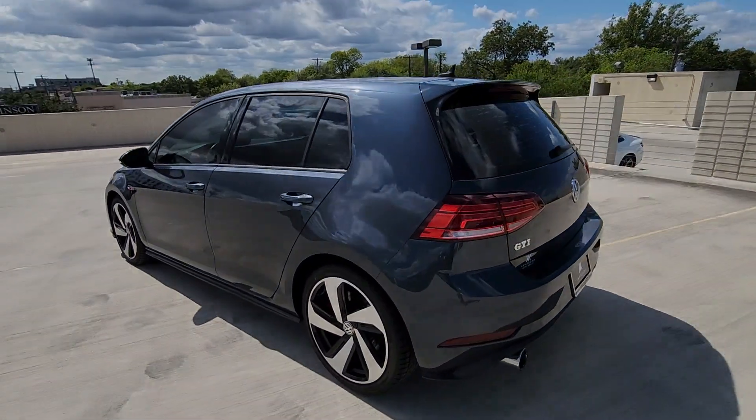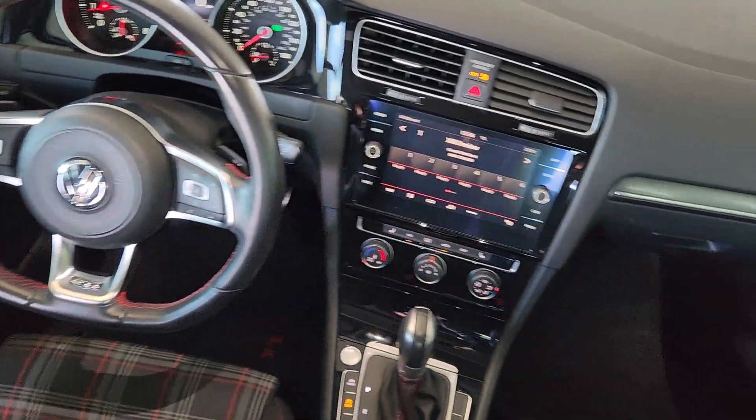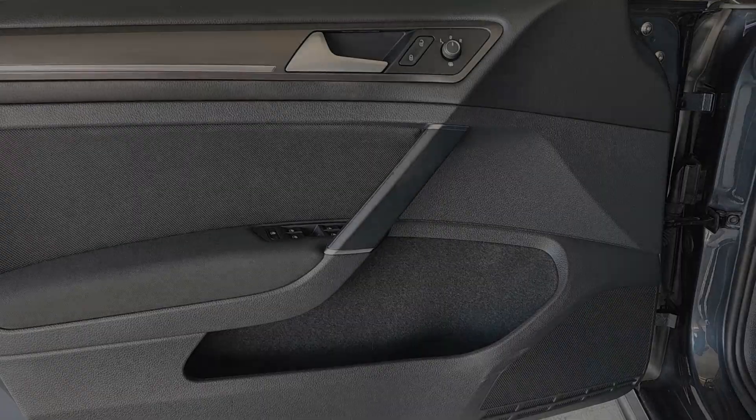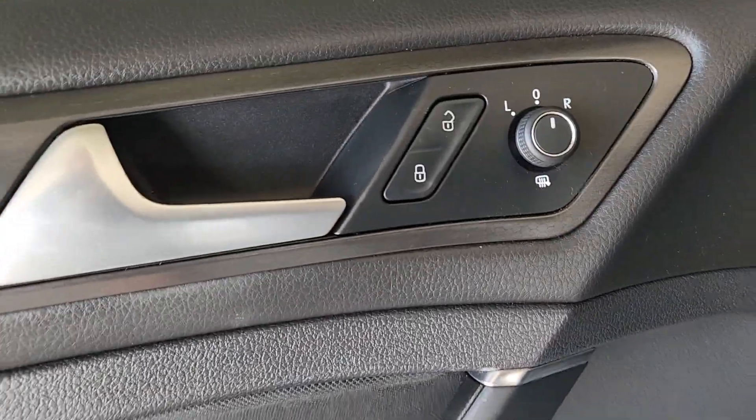These are just some of the great options this vehicle comes with: touchscreen infotainment system, keyless entry, power passenger seat, heated mirrors, fog lamps, backup camera.